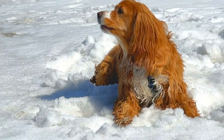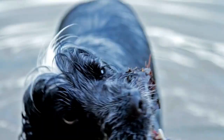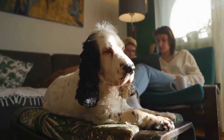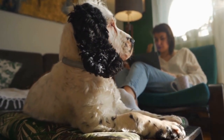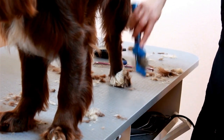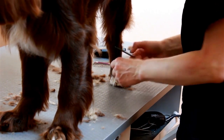One prominent feature of English Springer Spaniels is their boundless energy. These dogs were originally bred for hunting purposes, and this instinct to be active and alert still runs through their veins. As a result, English Springer Spaniels require plenty of exercise and mental stimulation to keep them happy and prevent behavioral issues. Regular walks, playtime, and engaging activities such as obedience training or agility classes can help channel their energy in a positive way.